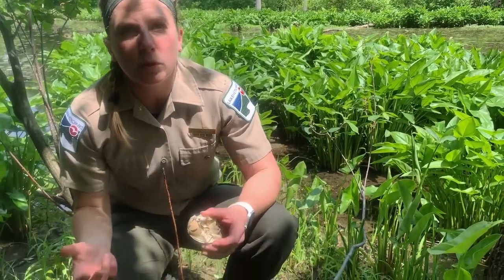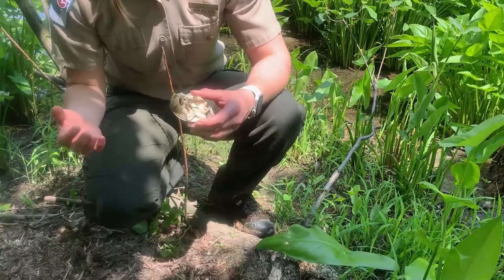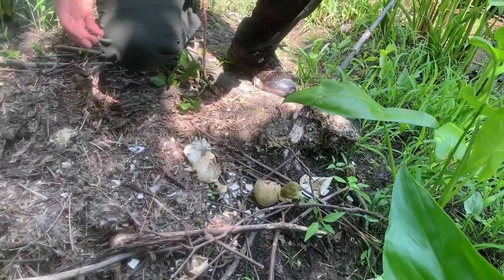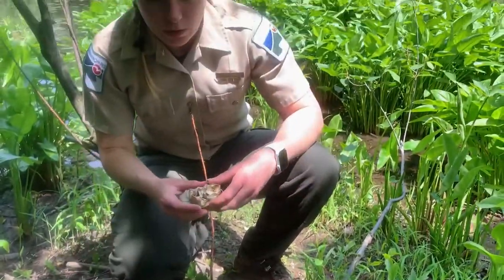Hey everyone! It's Amber, an interpretive naturalist for Lake Metro Parks, and we are here at Concord Woods today to look for turtles, but we stumbled across this Canada goose nest in the process, and I just wanted to show you because I think it's really cool.